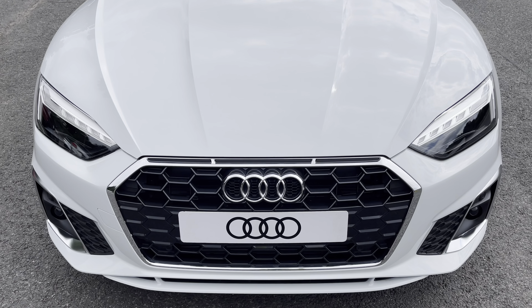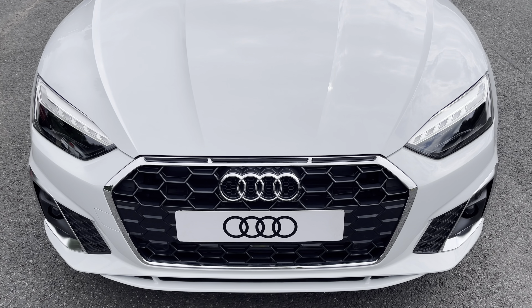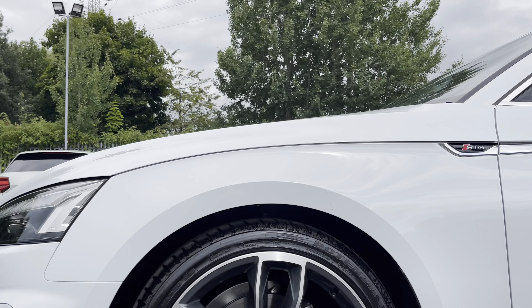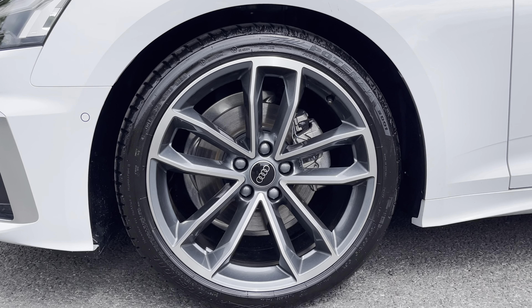Starting at the front of the car, we have the optional matrix LED headlights providing high quality illumination. Around the side we have the 19-inch five-spoke Cavo design alloy wheels.